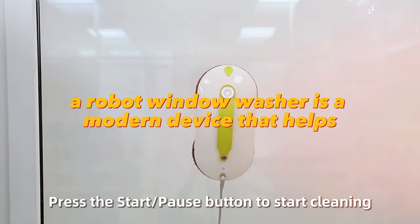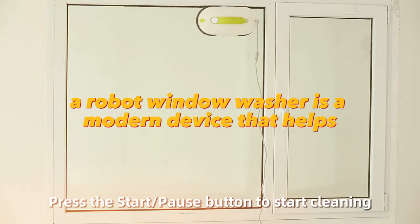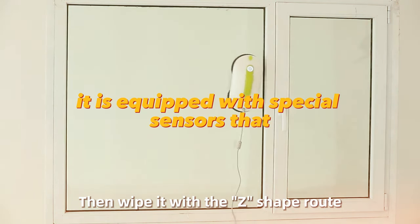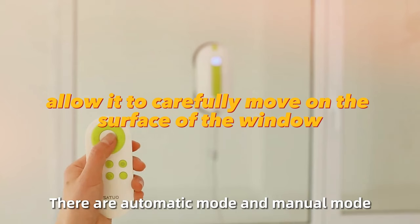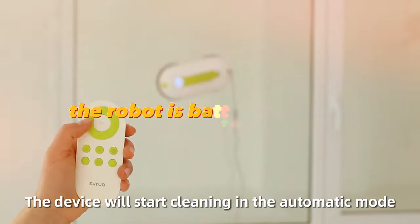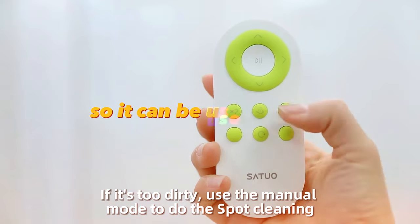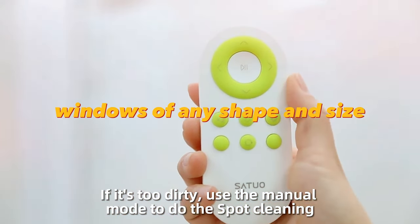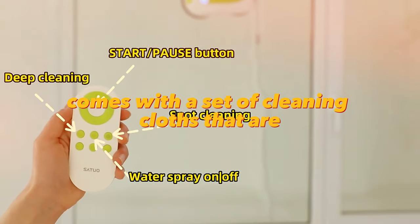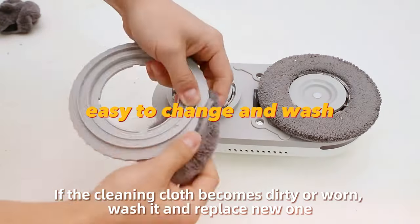A robot window washer is a modern device that helps automate the process of window cleaning. It is equipped with special sensors that allow it to carefully move on the surface of the window without leaving streaks and stains. The robot is battery-operated and can be used to clean windows of any shape and size. It comes with a set of cleaning cloths that are easy to change and wash.